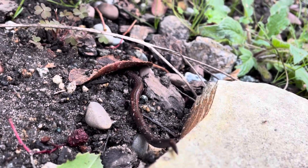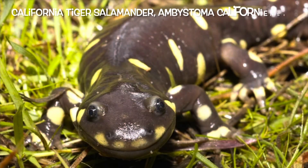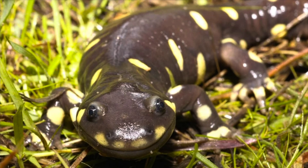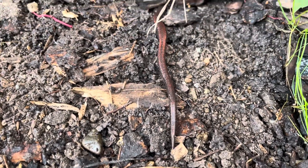Now, salamanders are interesting creatures. They are amphibians that look like a cross between a frog and a lizard. They have slender bodies, blunt snouts, short limbs, moist skin, and have a tail in both larval and adult stages.